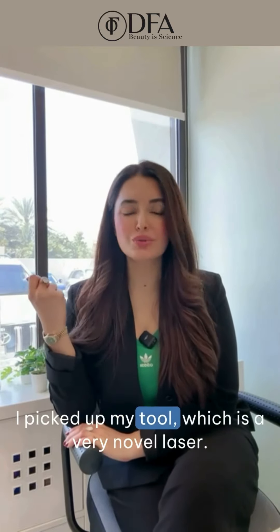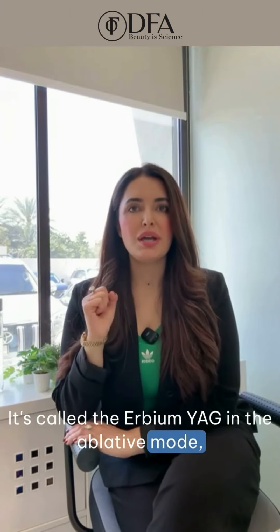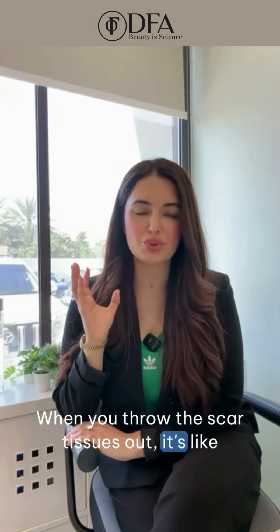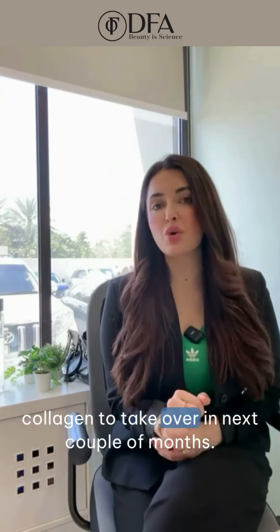I picked up my tool, which is a very novel laser called the erbium YAG in the ablative mode. I like to use the word 'divorce' — when you throw the scar tissue out, it's like you're divorcing it. You're throwing it out and creating room and space for new collagen to take over in the next couple of months.